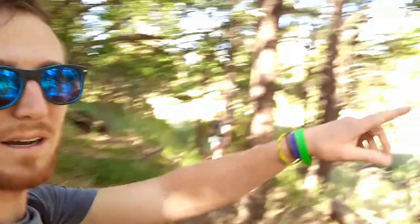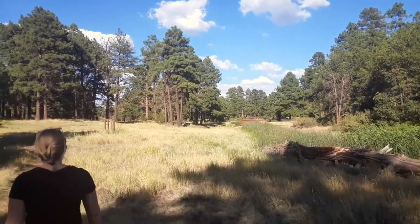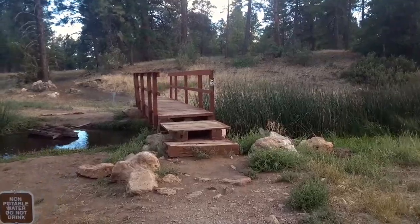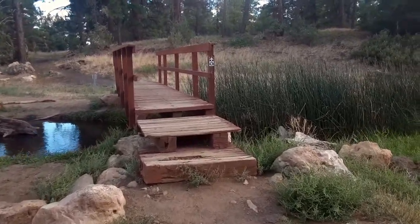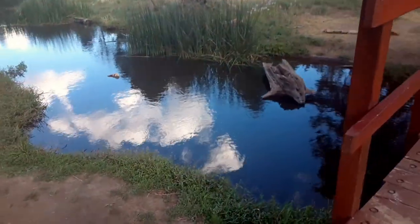We're going through some switchbacks and we're almost down to the floor of the canyon. We'll be crossing over it and then going back up on the other side — hopefully that will be a nice view from over there. Looks like there's a cool bridge coming up. Very calm down here.